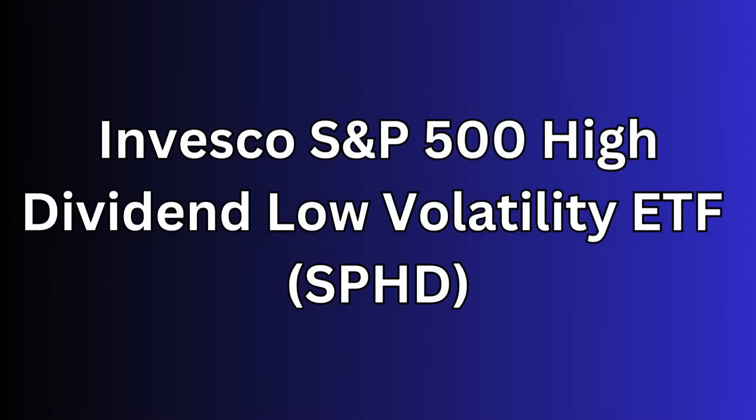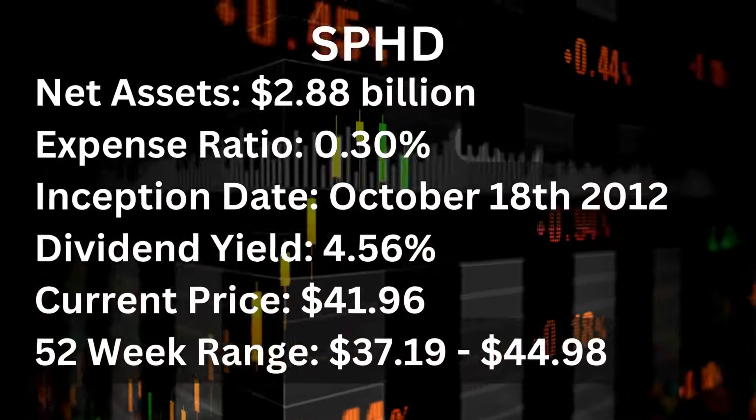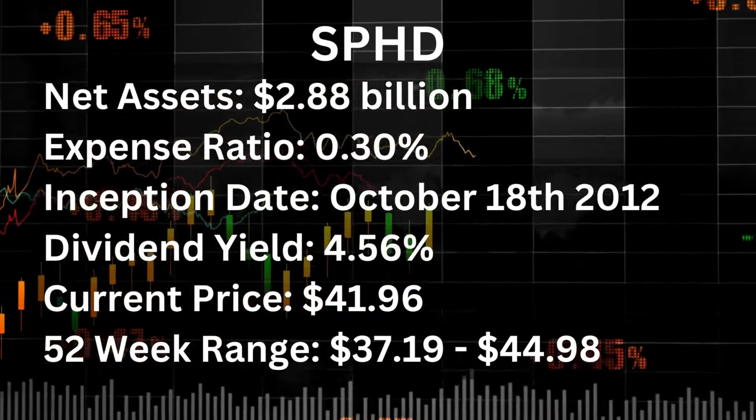The first ETF is the Invesco S&P 500 High Dividend Low Volatility ETF or SPHD. SPHD looks for stocks that pay high dividends and offer low volatility. This fund invests 90% of its assets in the common stocks of companies listed in the S&P 500 Low Volatility High Dividend Index, making it attractive for income-seeking investors who are also risk-averse. SPHD's net assets are $2.88 billion with an expense ratio of 0.30%. The inception date is October 18, 2012. Its current dividend yield is 4.56%, current price is $41.96, and the 52-week range is between $37.19 and $44.98.